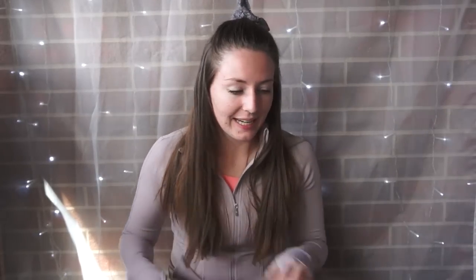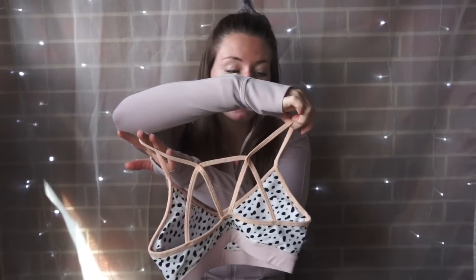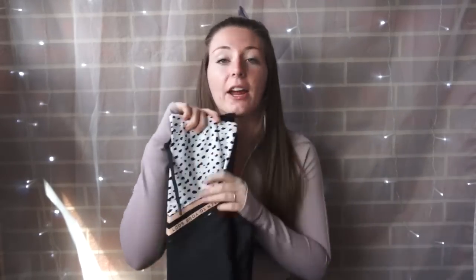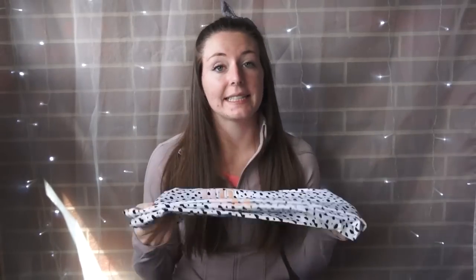So what we will be talking about today is the sports bra, which is $42.56 in US dollars because it is also an Australian company. I got this in a small. I have the Sweet and Sassy leggings that I got and these are $56.76 US dollars, also in a small. And then we have the 101 Daydreamer leggings that are $63.86, also in a small.